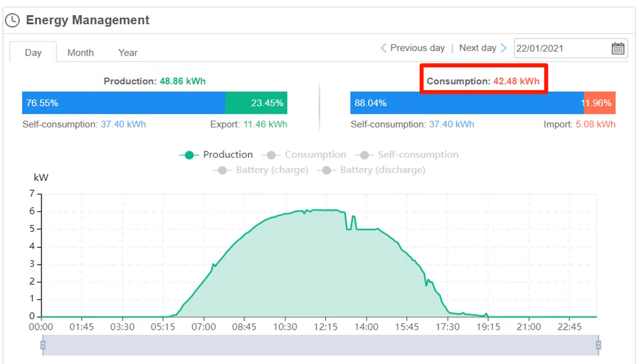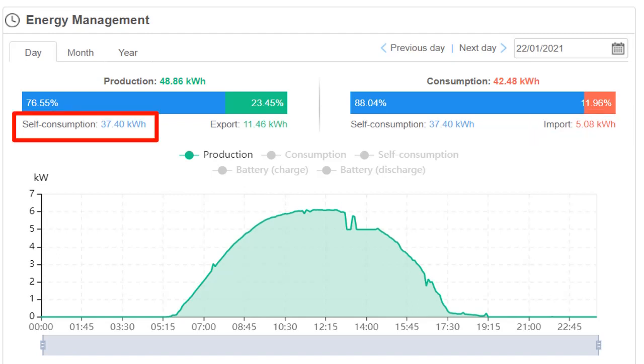Consumption is nearly 42.5 kWh for the day. Imports from the grid — what the customer actually ended up paying for — just over 5 kWh for the day. And self-consumption 37, exports 11.